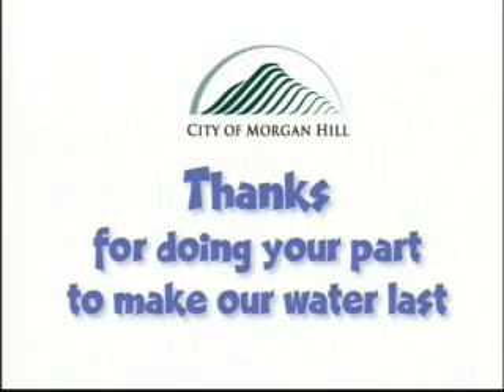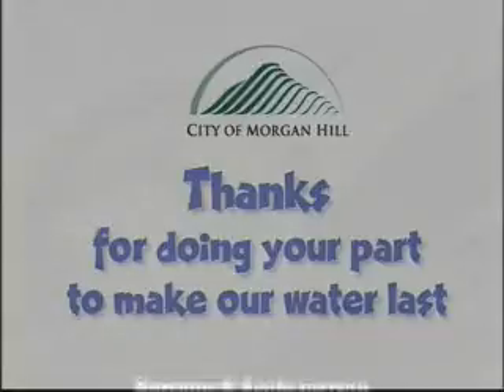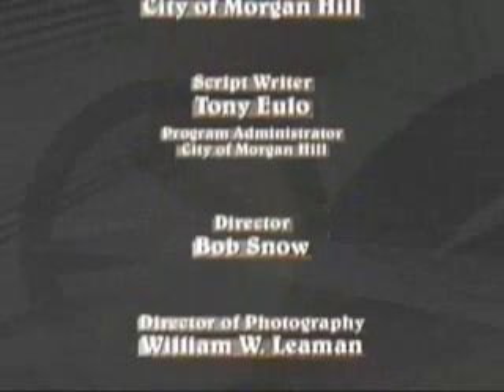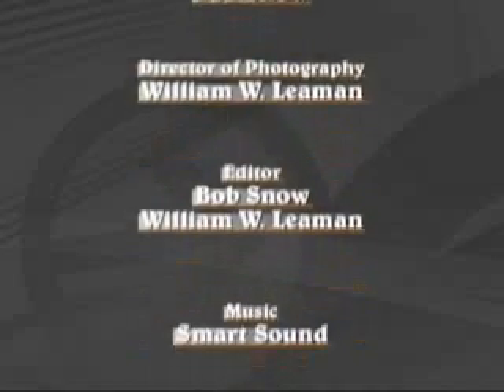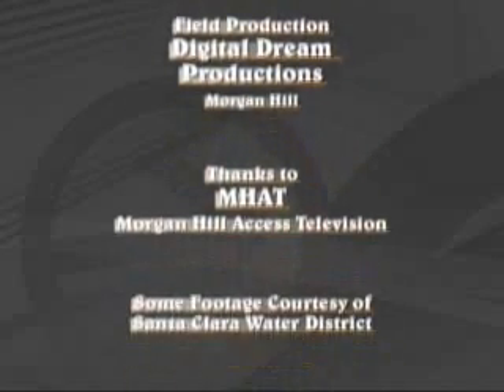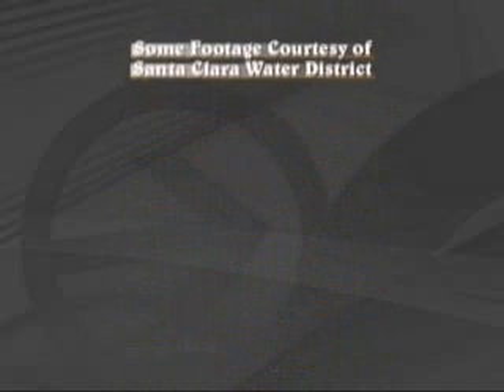Thanks for doing your part to make our water last.